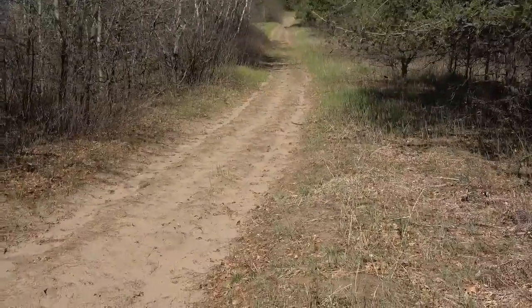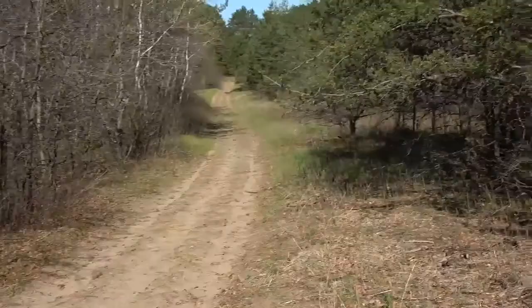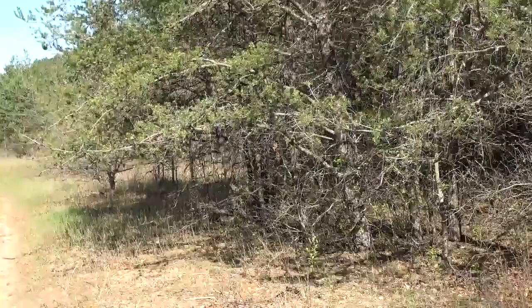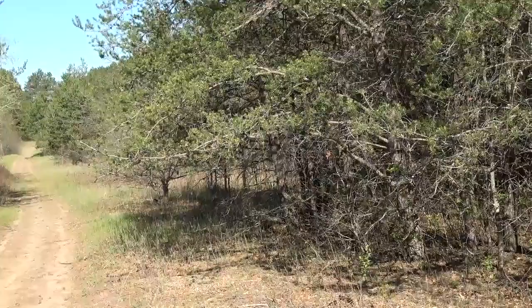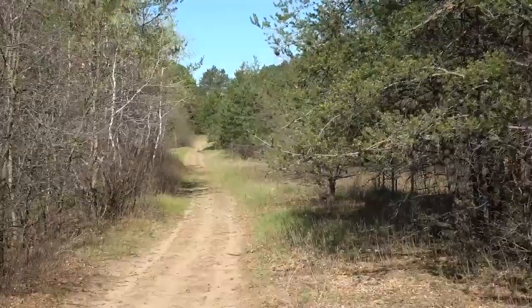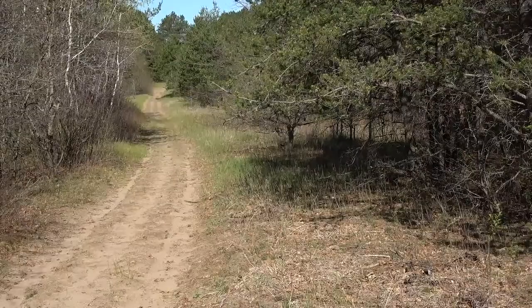Hi everybody, welcome to Daily Entomologist. It's going to be a beautiful weekend. I'm going to be checking out a couple places. This particular place I've never been before. I got out here a little while ago. I haven't seen much insect activity yet — it's still early.